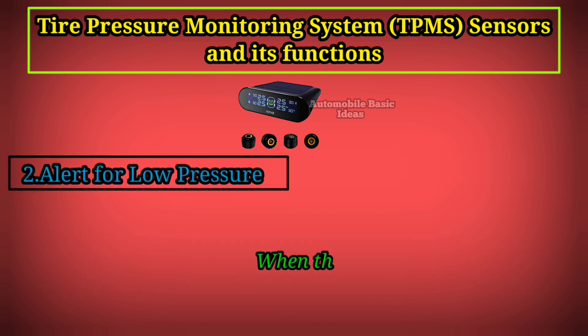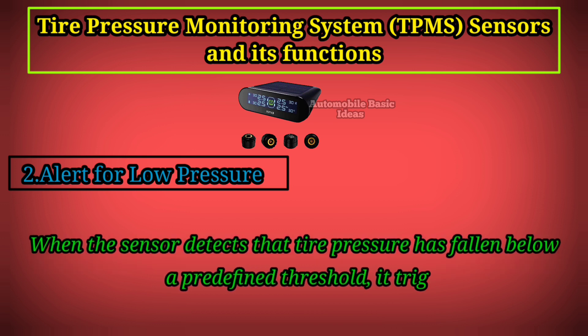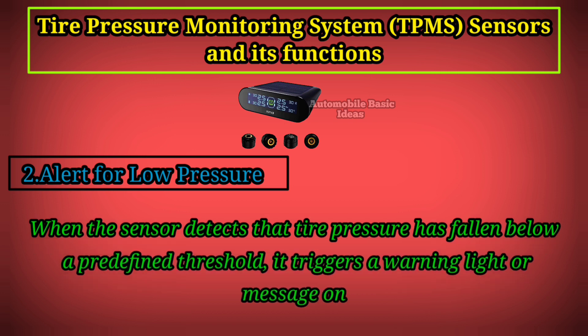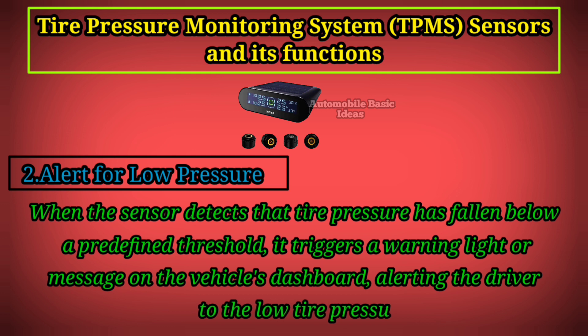2. Alert for Low Pressure: When the sensor detects that tire pressure has fallen below a predefined threshold, it triggers a warning light or message on the vehicle's dashboard, alerting the driver to the low tire pressure.